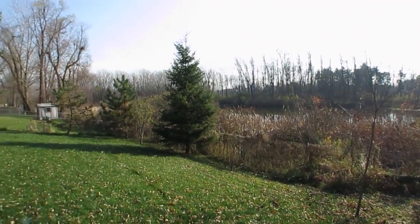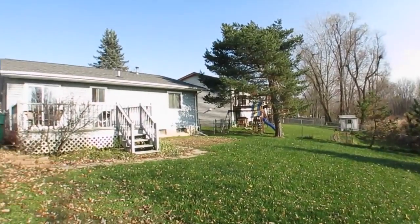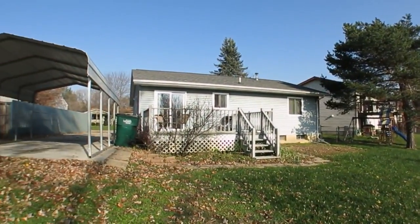There is a detached carport and two sheds. Newer roof in 2013. Home warranty for one full year, easy to show.